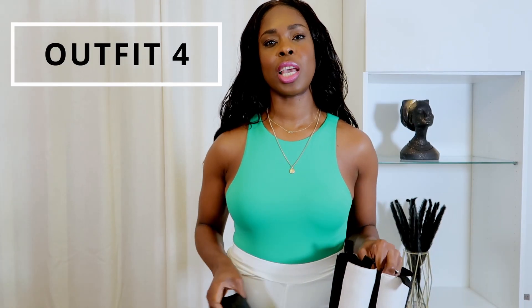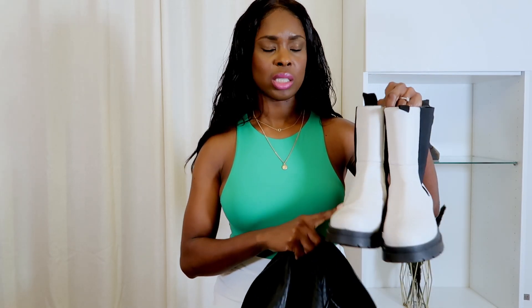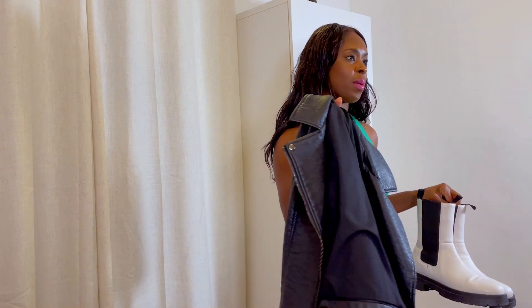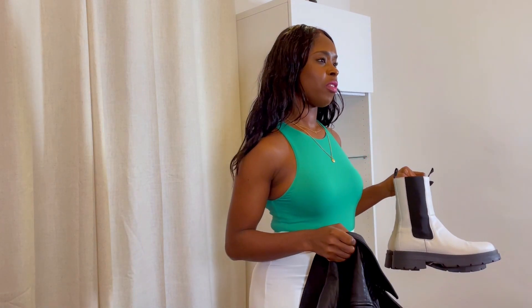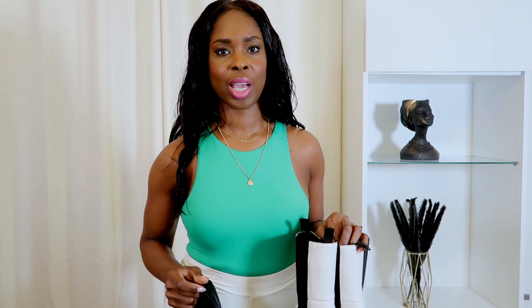The next outfit is more of a casual one. I'm going to pair these chunky Bottega dupe boots from ASOS with my biker jacket — it's more of a rock chick casual look. For my bag I'm going to use my puffin bag. With the green top and white trousers — these are stretchy and super soft — I feel like the green, white, and black combination is casual but you still look like you've made an effort.